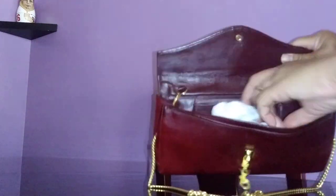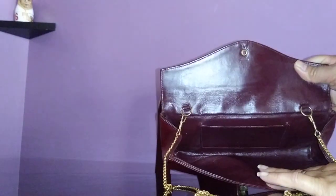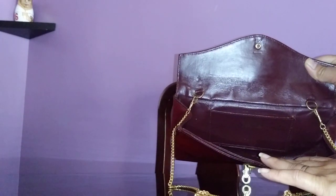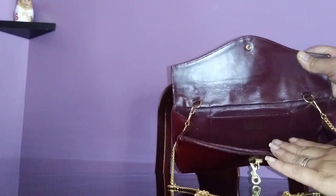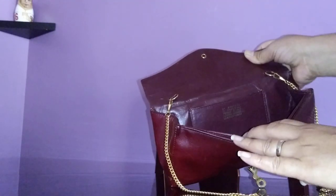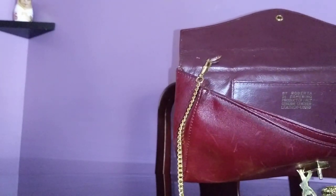I just love the interior lining. It has a smooth leather interior lining — it's just so rich. I love handbag linings like this. It says here 'Roberta Di Camerino, product of Italy, genuine leather and leather lined.'